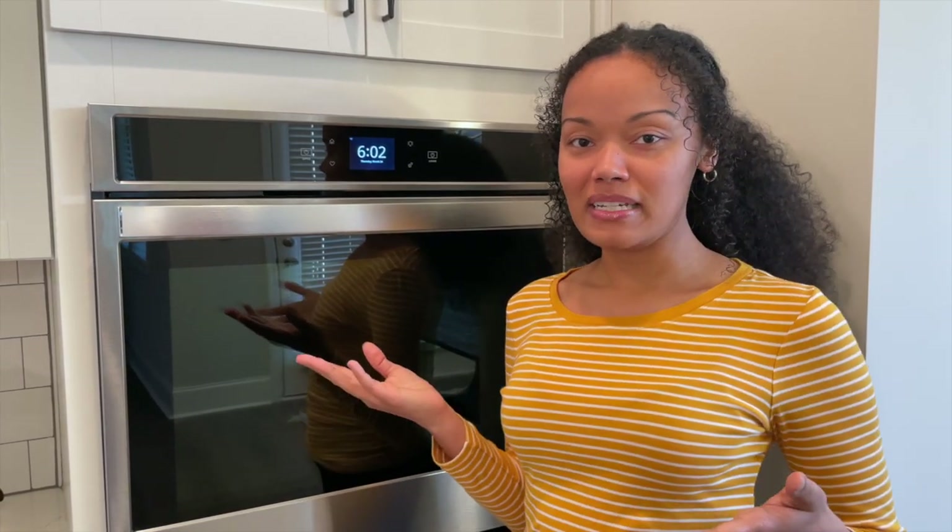We mentioned this during our six-month walkthrough with the DR Horton rep, and she recommended that we contact the manufacturer because this isn't something DR Horton will fix. So we have to go through Whirlpool. Thankfully we registered our warranty for the oven and the different appliances soon after we moved in. Make sure you do that as soon as you can once you move in — some of these have time limits, and if you don't register your warranty you may not be able to get it corrected.